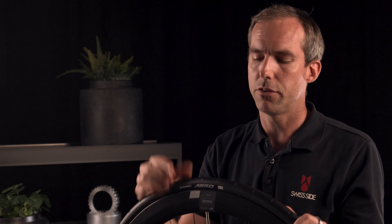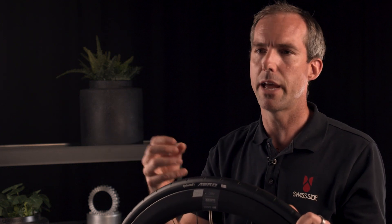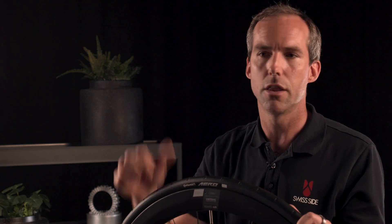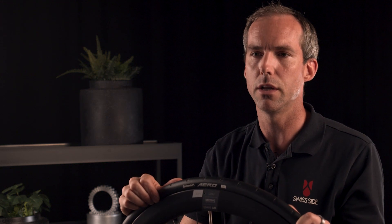Ultimately, what's really exciting about this tyre is that it brings the combination of aerodynamics, rolling resistance, grip, and puncture resistance all into one tyre, and that has never been done before. In terms of the ultimate performance product and the ultimate tyre for cycling, this is the first to really do it in that way.